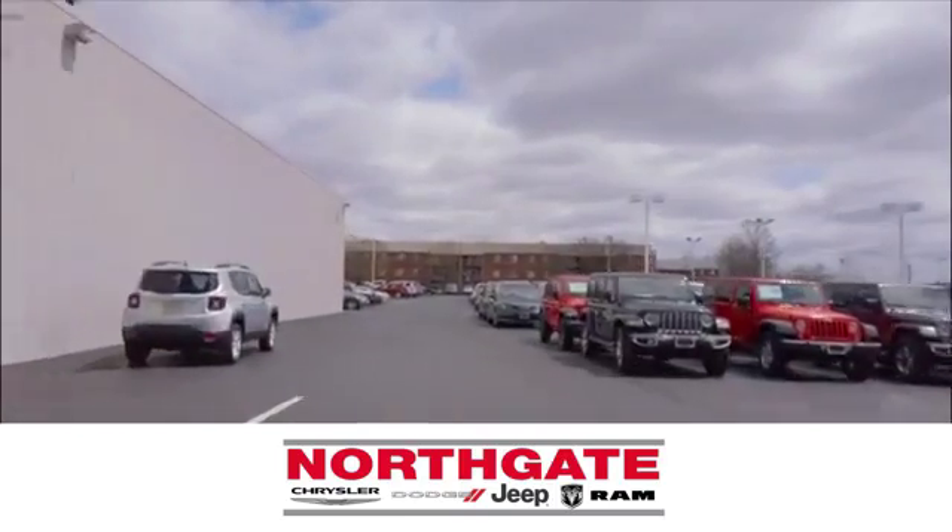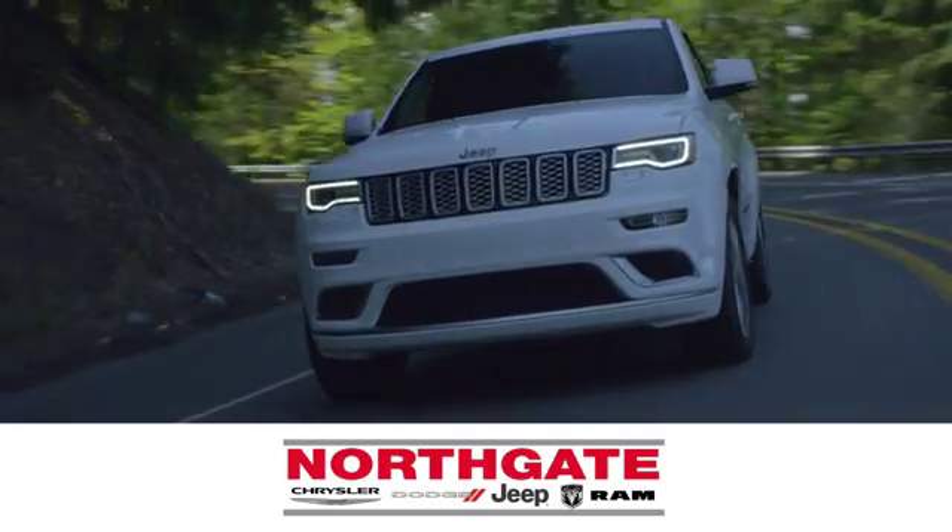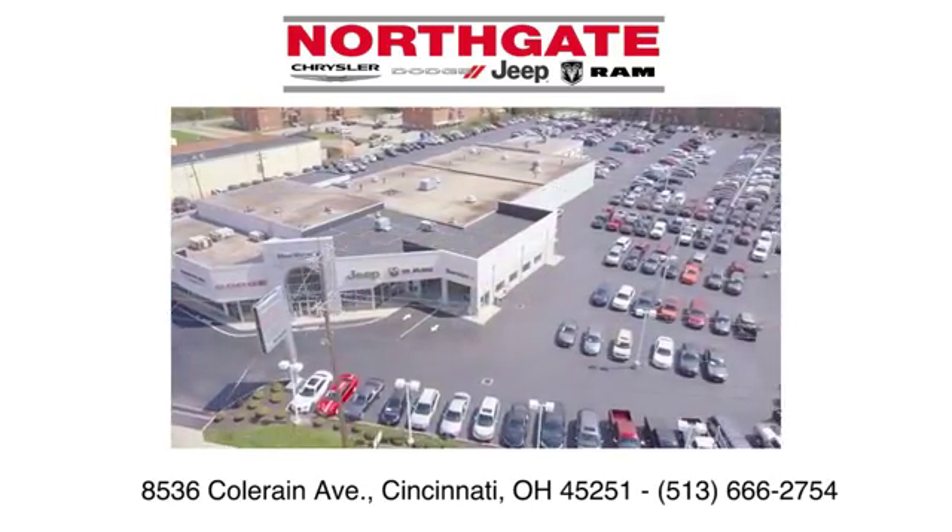In the showroom or on the lot, shop our incredible selection and low prices at Northgate Chrysler Dodge Jeep Ram. You make the drive and we'll make you happy.